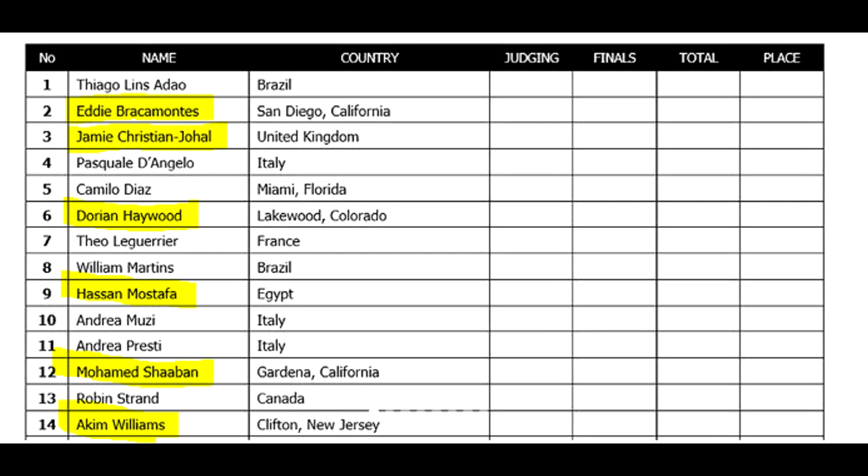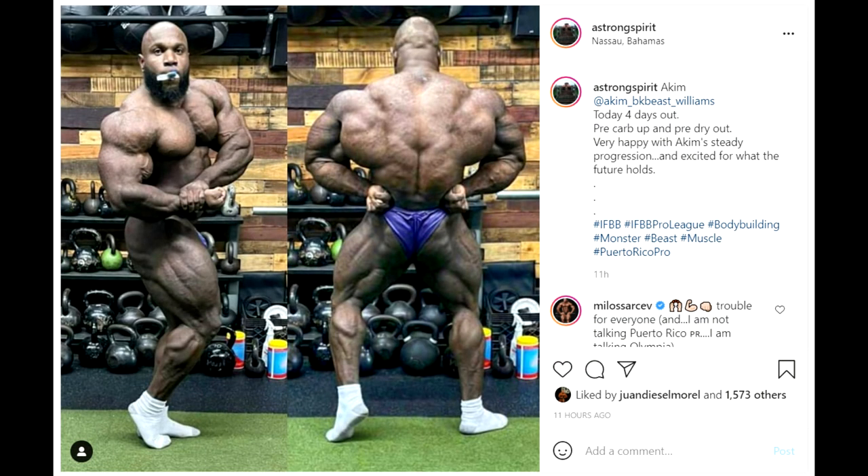First spot, in my opinion, is gonna be Akeem Williams, who just updated us with these two shots — actually his coach updated us — and he looks absolutely amazing. He is winning this show, it's pretty certain. I would expect him to do a higher caliber show, something like at least Chicago Pro, because he's a top 6 Olympian. He missed automatic qualification by just one spot. It's really hard to beat a top 6 Olympian, and he looks great right now.